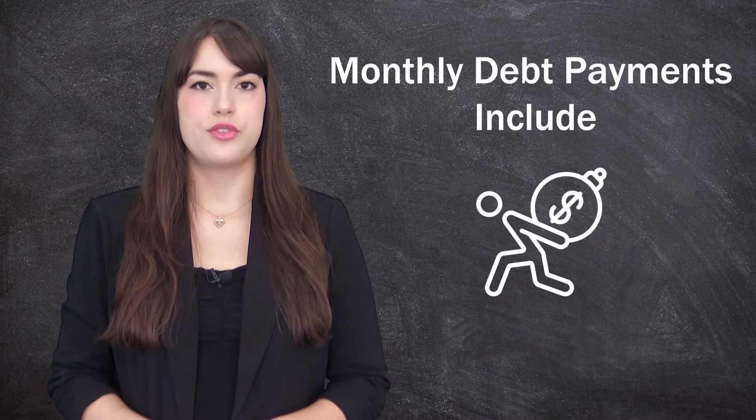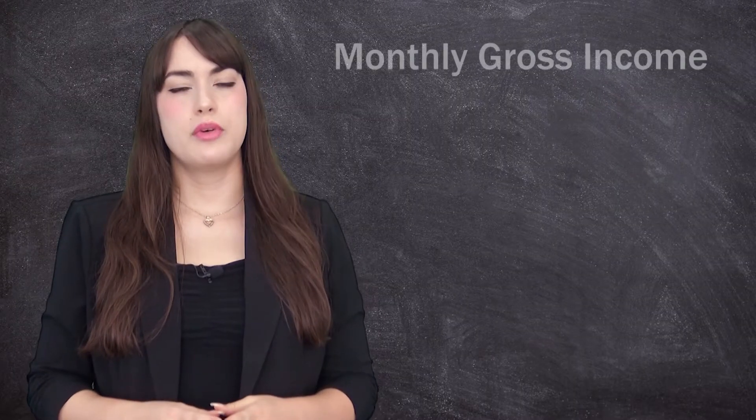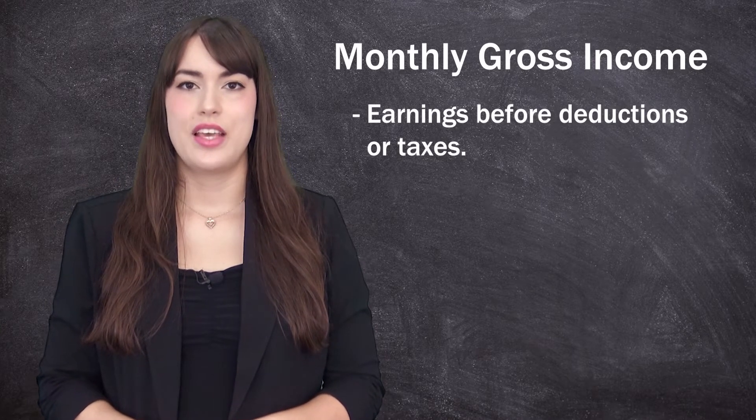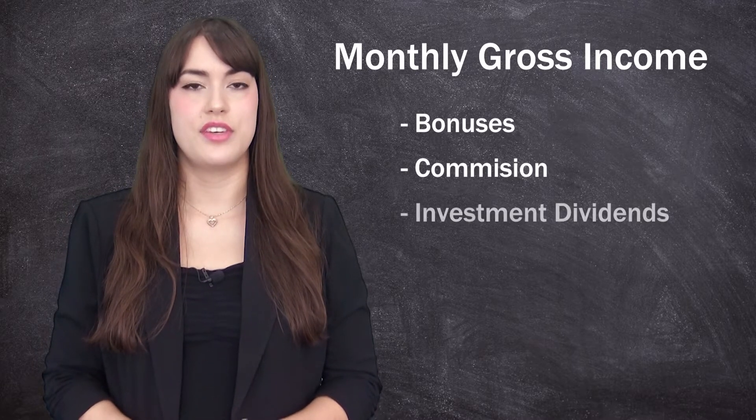You do not have to factor in variable expenses such as gas or food. Your gross monthly income is what you earn in a month before any deductions or taxes. Income sources can include bonuses, commission, investment dividends, and other such revenue.